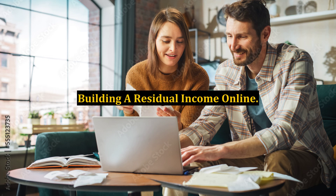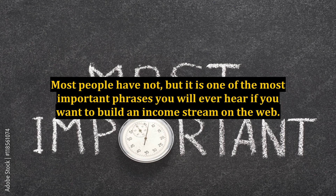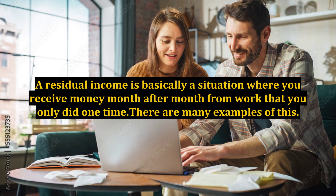Building a residual income online. Have you ever heard the term residual income? Most people have not, but it is one of the most important phrases you will ever hear if you want to build an income stream on the web. A residual income is basically a situation where you receive money month after month from work that you only did one time. There are many examples of this.